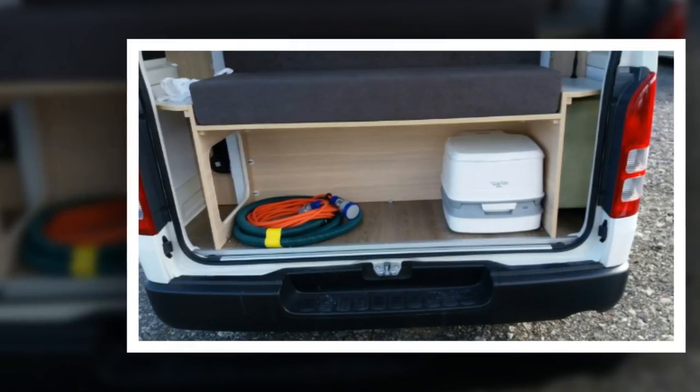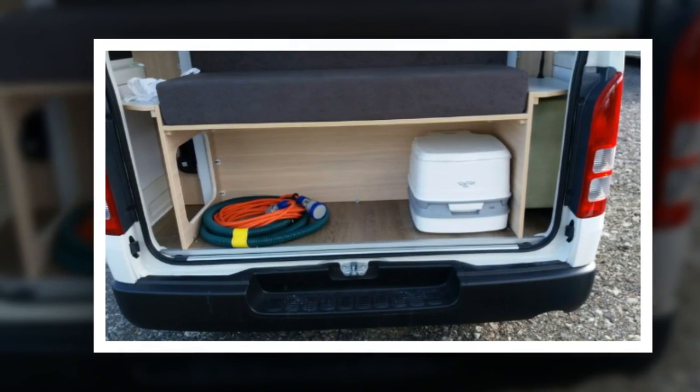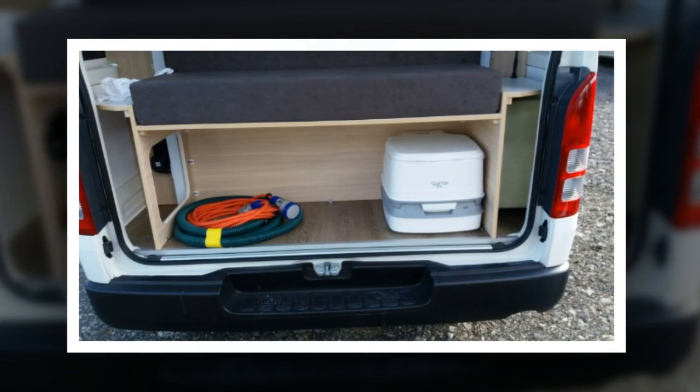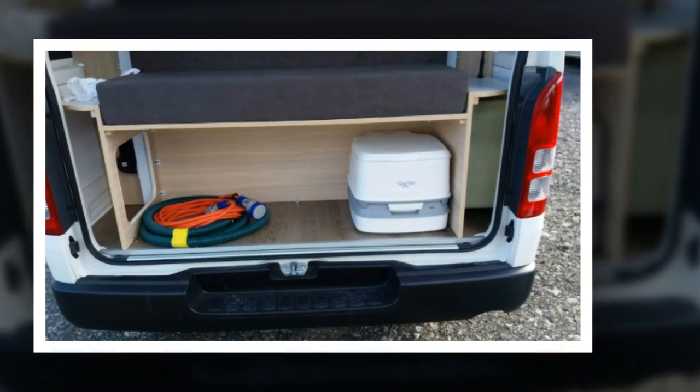Unless a porta potty can be used at any time in the van, it won't meet the standard. Certification can be done by a registered plumber, and the NZMCA has 400 volunteers qualified to certify vehicles for its members.